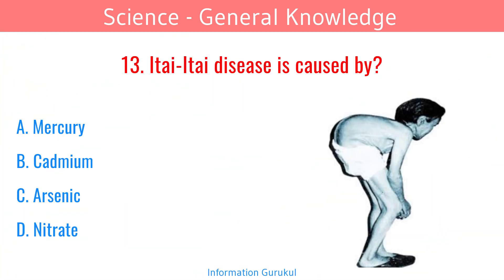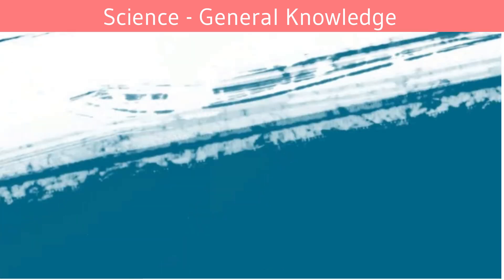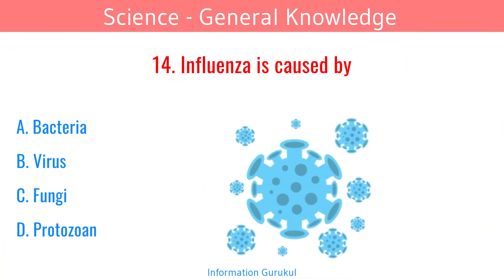Itai-itai disease is caused by cadmium. Influenza is caused by a virus.